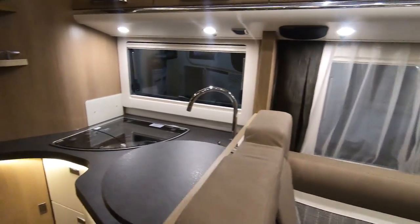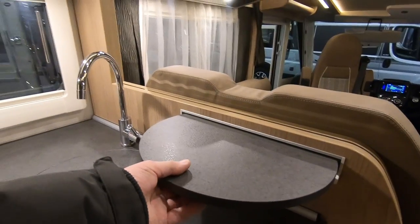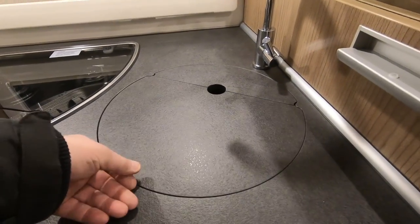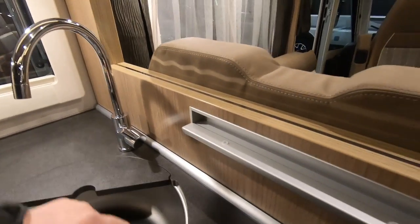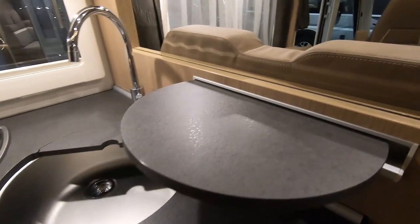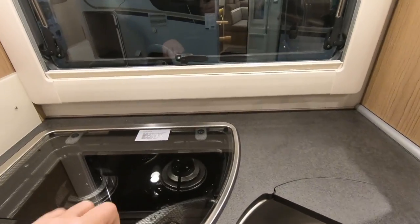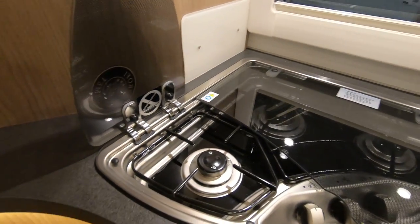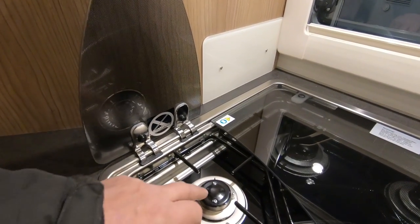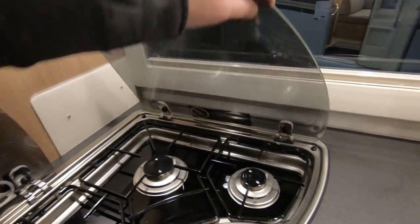Let's have a look at the kitchen. There's extra workspace here from this little table — it goes in there as well, so you can put it up for a bit of extra workspace. There's a sink, a tap. That's interesting — one burner lifts up on its own, so if you're just doing a quick cuppa you'd use that burner. That one lifts out the other way — that's quite different.